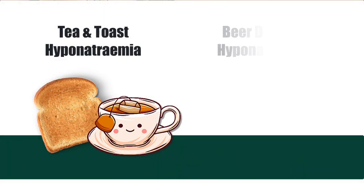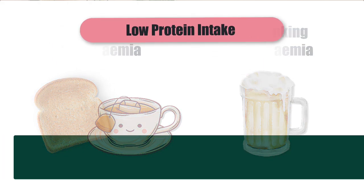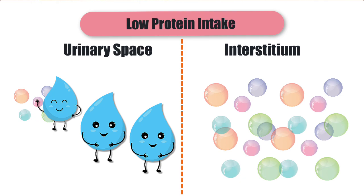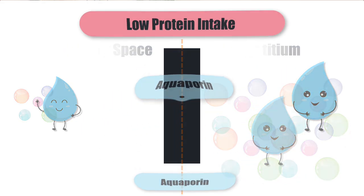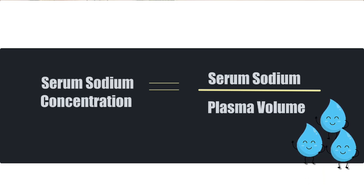Nutrition, including protein intake, is important to ensure we have a healthy amount of solute in our urine. But in people with tea and toast or beer-drinking hyponatremia, they don't eat a lot of protein. So when water gets to their collecting duct, they have lots of fluid in the urine but not a lot of solute to hold the water there. Water sees that juicy concentration gradient in the interstitium and moves towards it enthusiastically, coming back into the body. So now there's more water coming back in than is normal or required, which dilutes the blood and the sodium concentration falls. You can clinch this diagnosis based on history and by excluding other causes of hyponatremia.